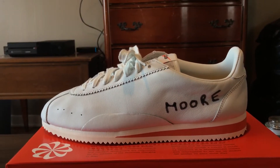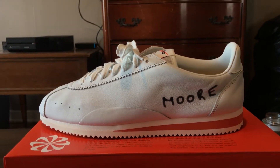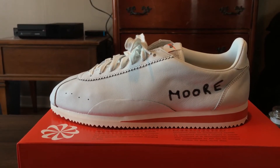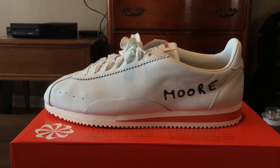Kenny Moore was an Oregon track star back in the 70s, around 45 years ago. This shoe is just awesome to me — it has a lot of history and a cool background to it. Kenny Moore was a track star for Oregon.